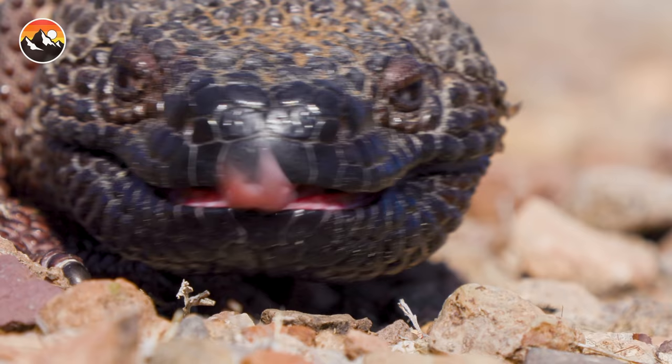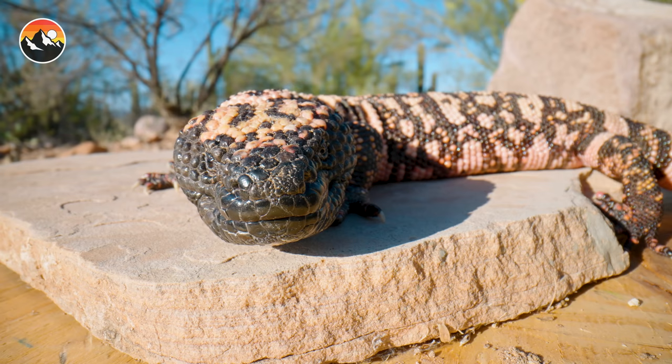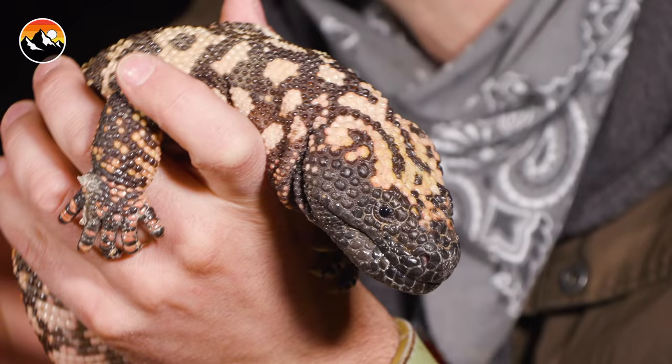Both the Gila monster and the beaded lizard live in arid environments. The beaded lizard is found in Mexico down to Guatemala, whereas the Gila monster overlaps in certain ranges with the beaded lizard but is found in parts of the U.S. It's important to note that the Gila monster is the only venomous lizard in the United States, and combined together these are the only two venomous lizards in the Western Hemisphere.